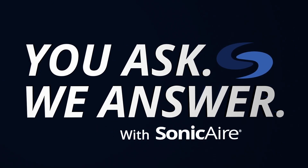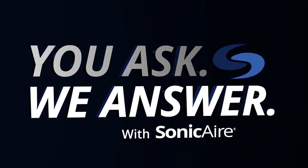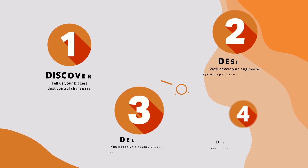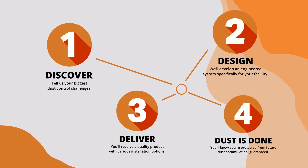Welcome to this episode of You Ask, We Answer, where we will be answering the question: what is Sonic Air's proven process? After almost 20 years in business, we figured out a lot of what works and what doesn't, and we've boiled it down into four essential yet simple steps.